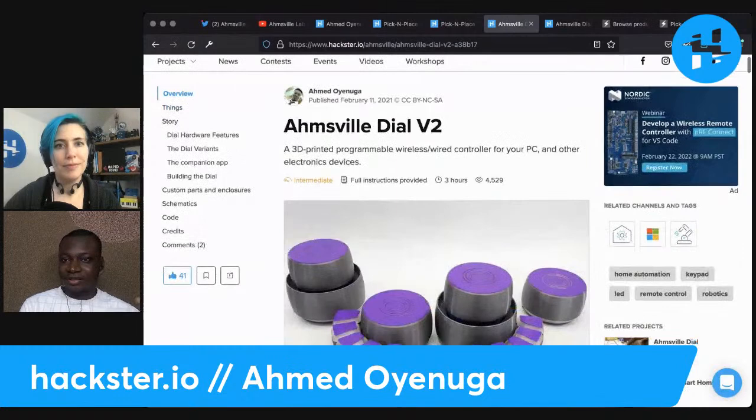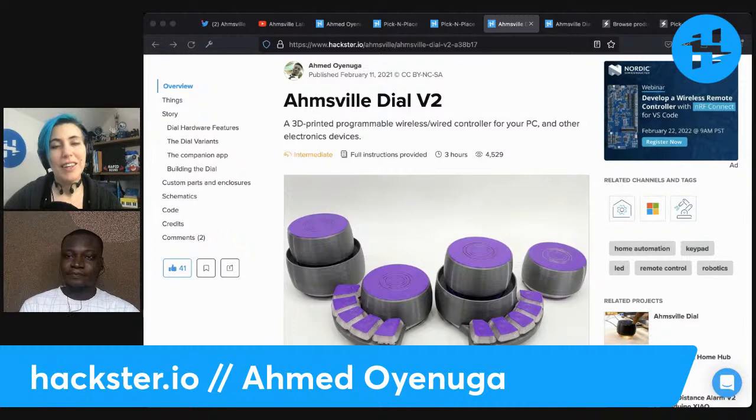Yeah, that's pretty much right. Could you tell us about some of your most recent projects? My most recent projects have been the Armsville Dial and then the Pick and Place Wheel. I released the Armsville Dial last year, and then the Pick and Place Wheel followed a few months after. Recently I just upgraded the Pick and Place Wheel to a larger wheel size — bigger wheel with a lot more slots.